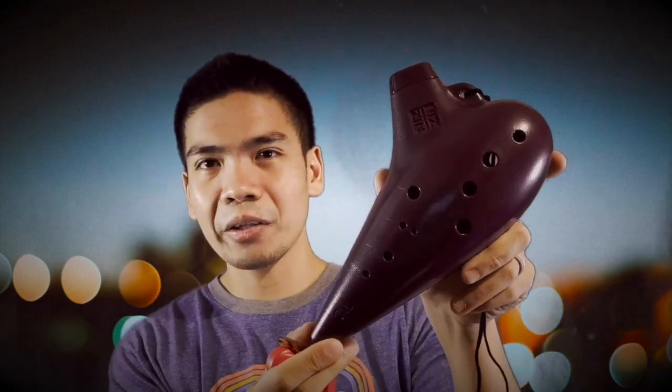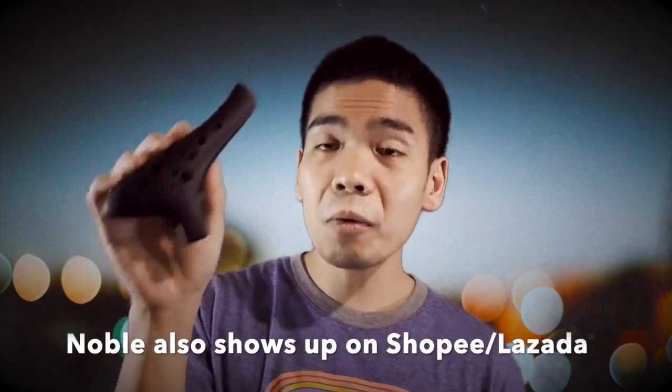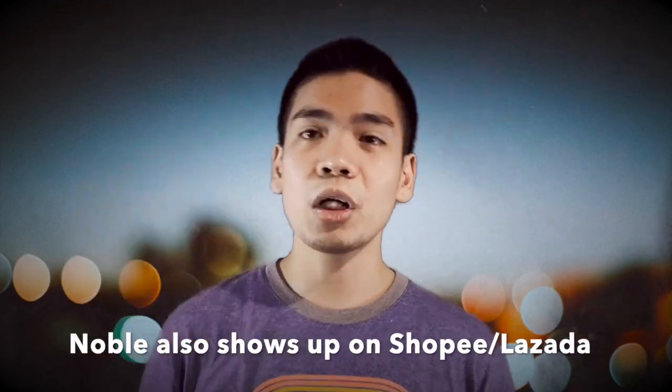The one I was playing at the start of this video is a Focalink Osawa plastic ocarina. Here's another plastic ocarina from Zinn, and here's another plastic ocarina from Noble. Noble ocarina also turns up on Shopee and Lazada from time to time, but not as frequently as TNG or Focalink. That being said, if you want to expand beyond plastic Alto C ocarinas and still purchase on Shopee or Lazada, you can check out the same offerings from those mentioned brands.